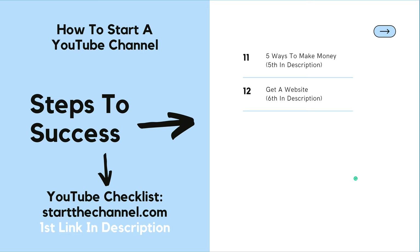Be sure to check out the first link in the description as I have a free YouTube checklist to help you get up and running.